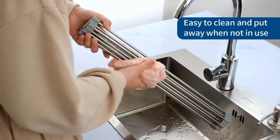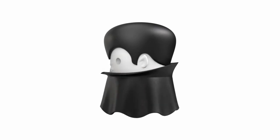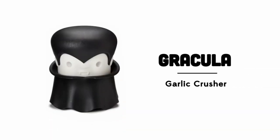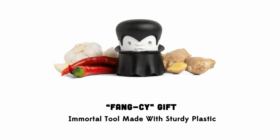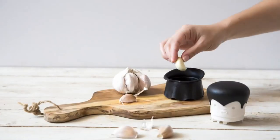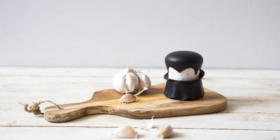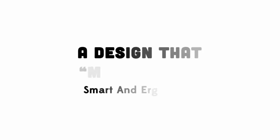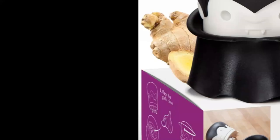Number 5 is the Gracula Garlic Crusher by Ototo — a garlic mincer that also works on herbs, ginger, nuts, and chili. Your go-to vampire garlic mincer, this garlic grinder fearlessly crushes cloves unpeeled and all, with a durable ABS plastic build. Our funny kitchen gadget stands up to the test of time and taste.